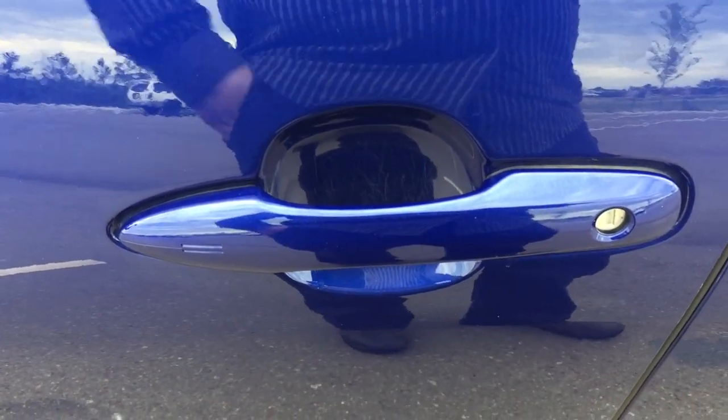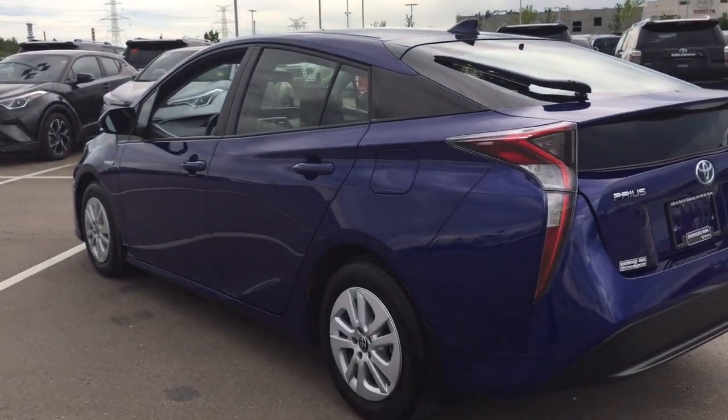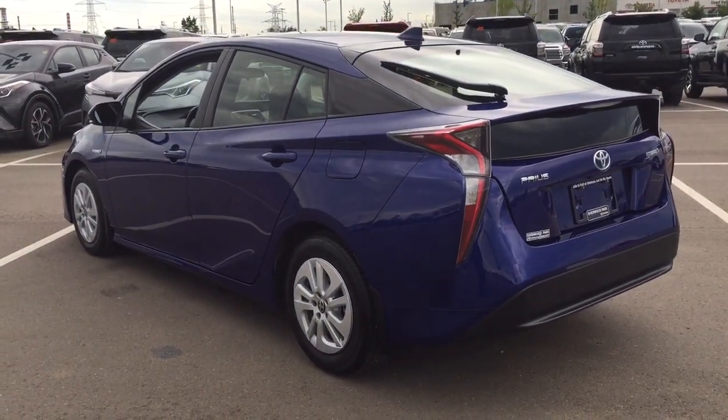Push on it once and it'll lock all the doors automatically, and if you put your hand between the handle it'll unlock the front door for you as well. This is all possible as long as you keep the key fob on you at all times. The color we're looking at today is Blue Crush Metallic.